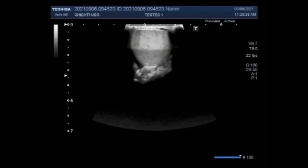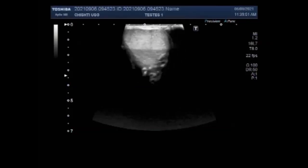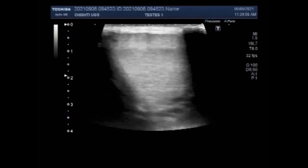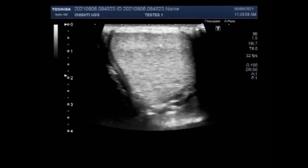Dear viewers, I hope you are all fine. This ultrasound video shows a testicular mass and a large epididymal cyst. You can see the left testis and it looks echoic, normal. Blood flow is also normal along with size and echo texture.